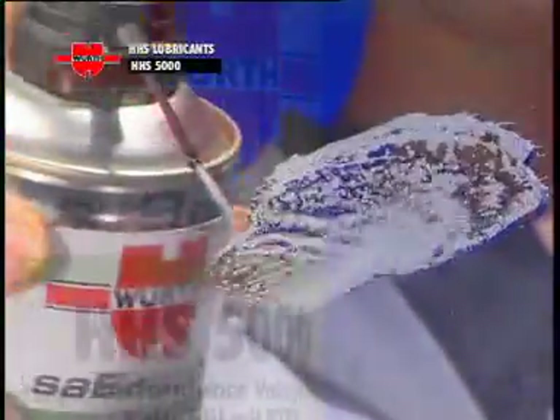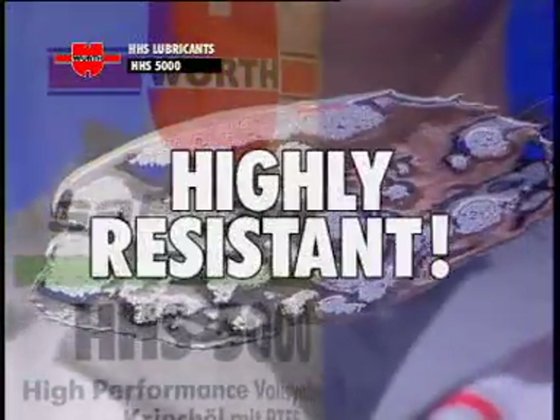In all conditions, even the most extreme, HHS 5000 is highly resistant.